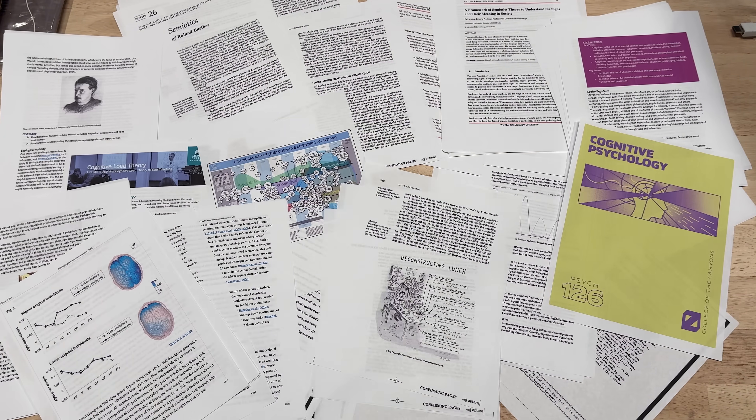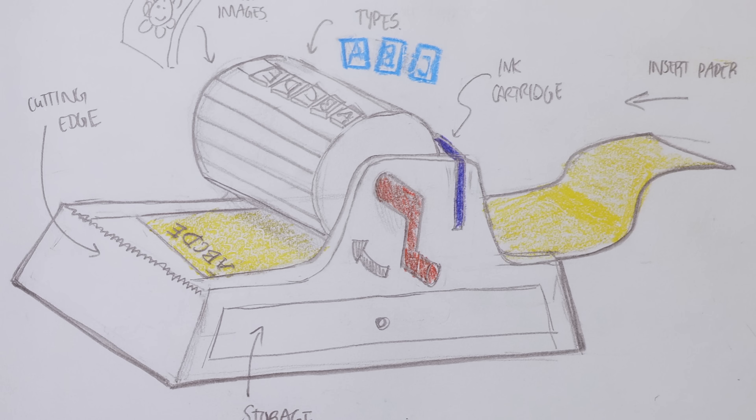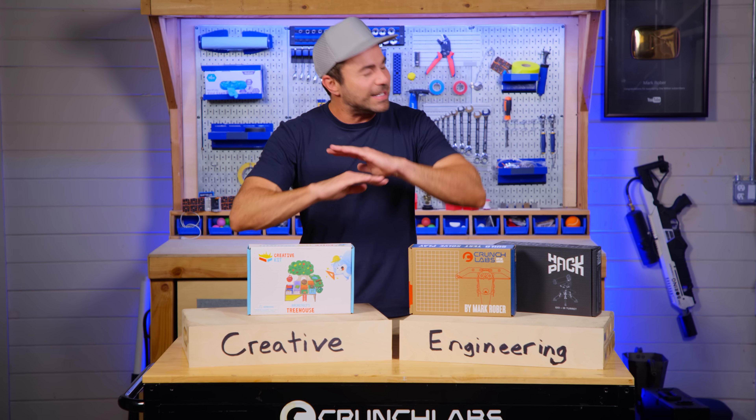So using his 20 years of research, and after two years of development, we came up with this. It's called Creative Kit, and it's the final edition.